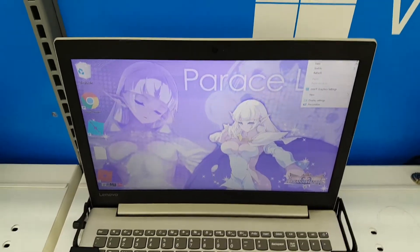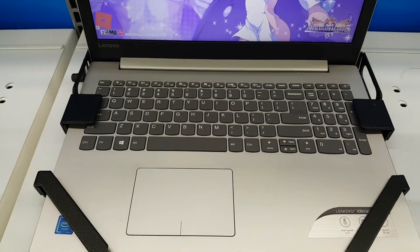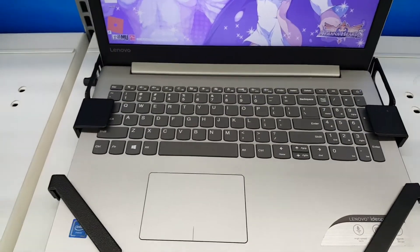Hey guys, what's up? Let's do this video on the Lenovo IdeaPad 320 Celeron.